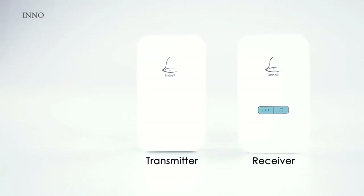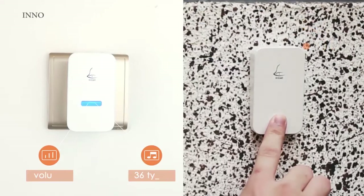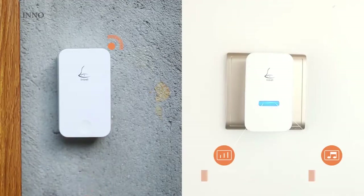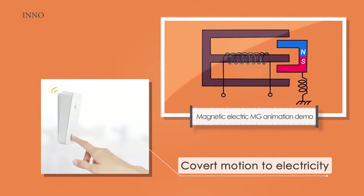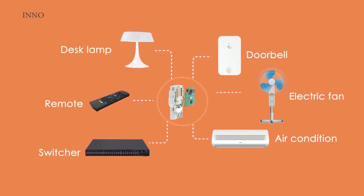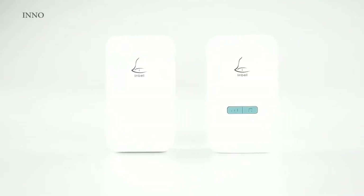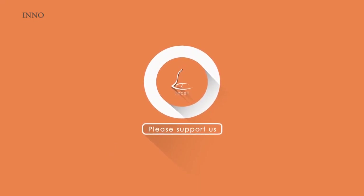Every time someone rings it, it collects the energy of that motion and converts it into electricity. With the electricity, a signal will be sent to its in-house receiver so that you know the guest has arrived. LinnBell has 36 different types of tones, and you can set different tones right from the transmitter. We made the generator small enough to fit in a doorbell, and it ensures that every time you press on it, electricity will be generated. For those who want to DIY with the energy harvesting component, we will also offer the energy harvesting kit. With the kit and your imagination, you'll be able to create your own cool stuff. LinnBell protects the environment by eliminating the need for batteries, and saves you time on doorbell installation or maintenance. Join us to support the planet, support innovation, and together let's make LinnBell real.